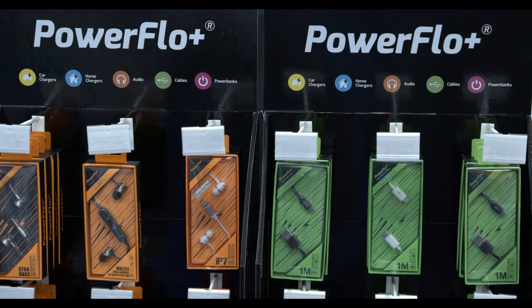Hi everyone on Facebook! I'm Claire, here we are in the Better Store in Maryborough, and we have some wonderful products that we want to show you from Power Flow. We have a great range.